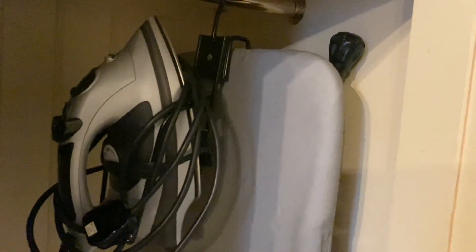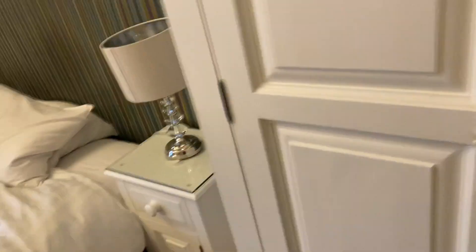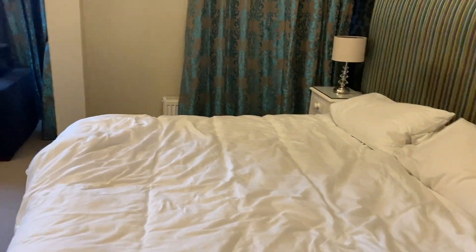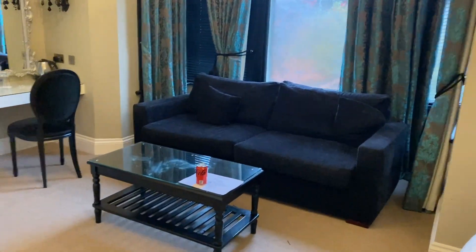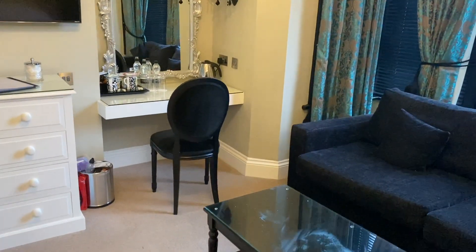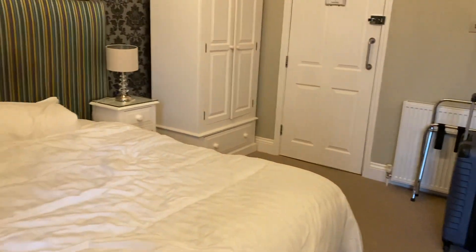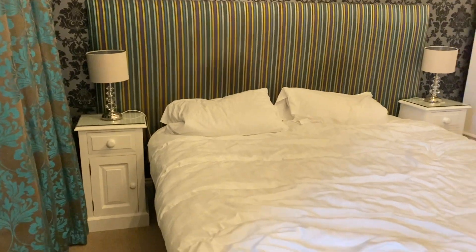It's a pretty standard room in my opinion. So you've got your wardrobe with your standard iron and ironing board and so on. The bed's probably a king size. You've got your sofa, a bit of a dressing area. Like you see, it's just a pretty standard room really.